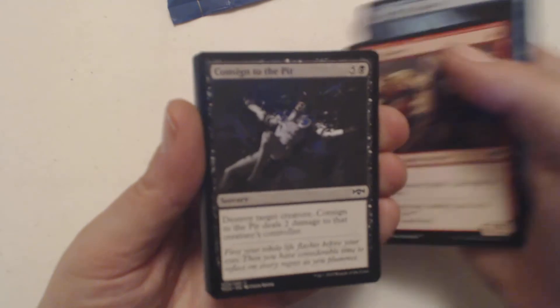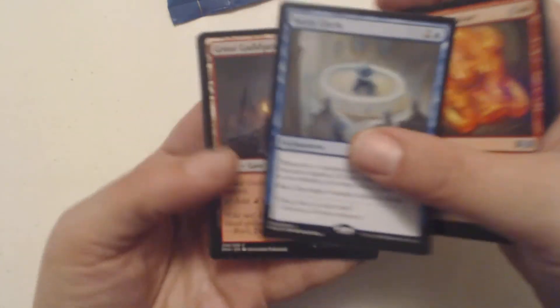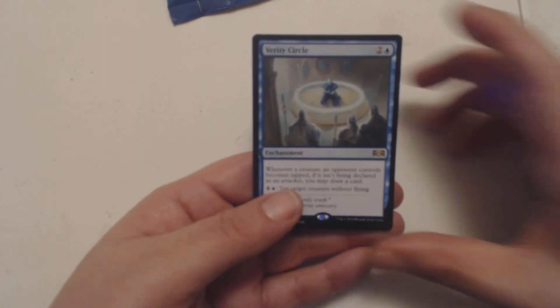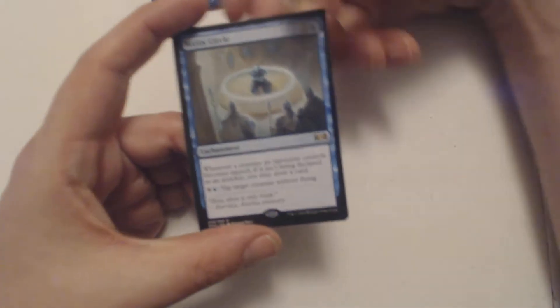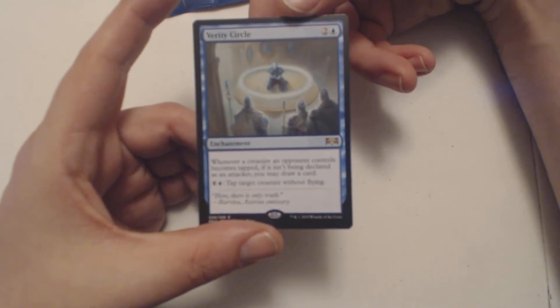That's about four or five packs in, let's get a mythic. I really like it when these videos aren't half an hour long, and I have some packs left to open later too. Making sure everything's still on camera. My rare for this pack is Verity Circle - two and a blue enchantment. Whenever a creature an opponent controls becomes tapped, if it isn't being declared as an attacker, you may draw a card. You can pay four and a blue to tap target creature without flying. Good for a draw deck.